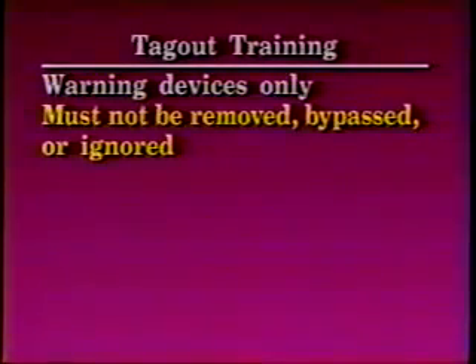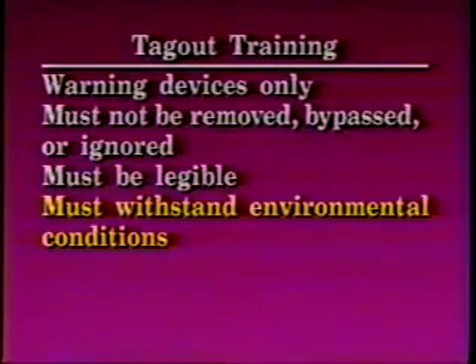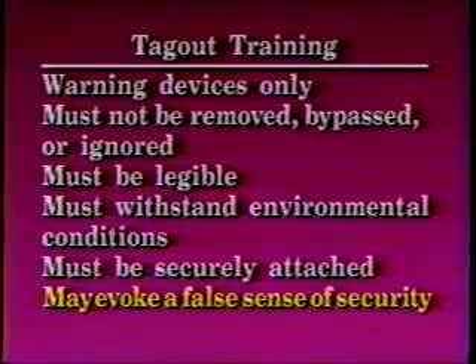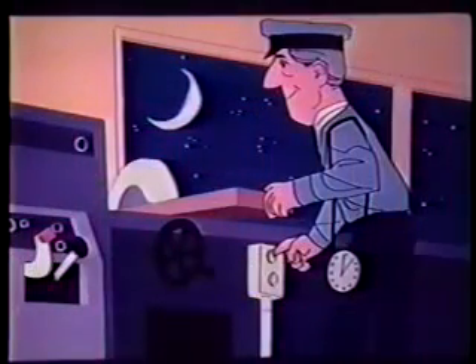Employees must be trained in the limitations of tags. They must understand that tags are warning devices only. They must not be removed, bypassed, or ignored. They must be legible and able to withstand environmental conditions to which exposed. Tags must be securely attached to avoid being inadvertently or accidentally removed. Tags may evoke a false sense of security, so employees must not disturb them unless they are the authorized person. A lockout or tagout is an easy way to prevent unauthorized use of equipment.